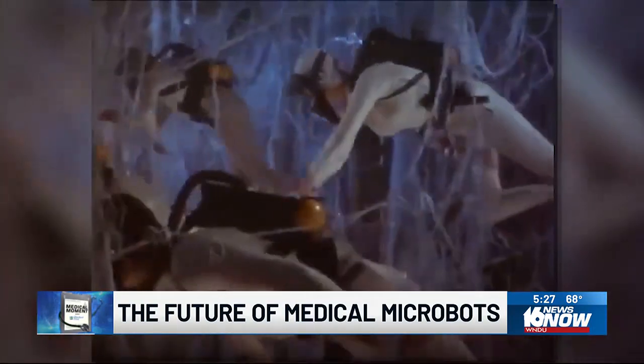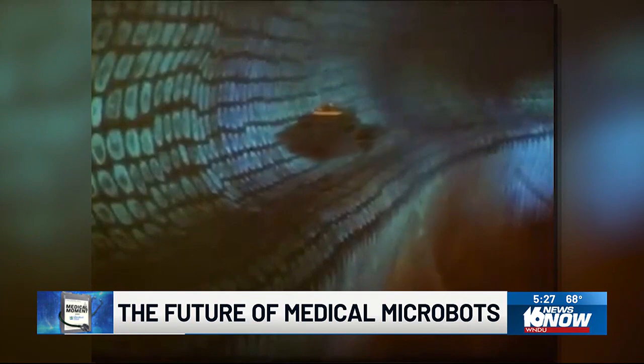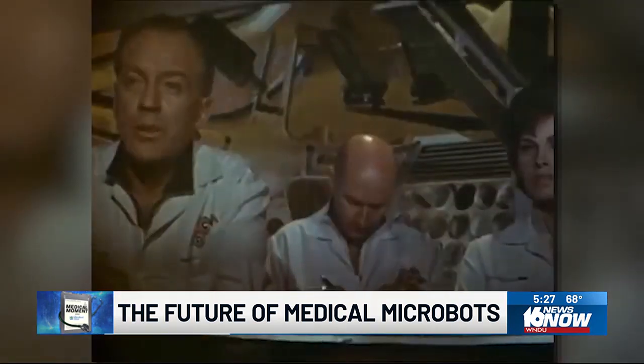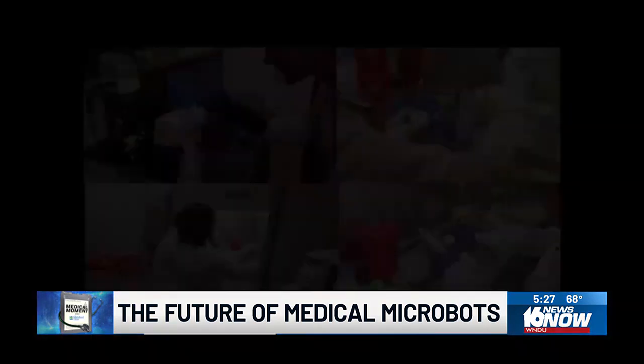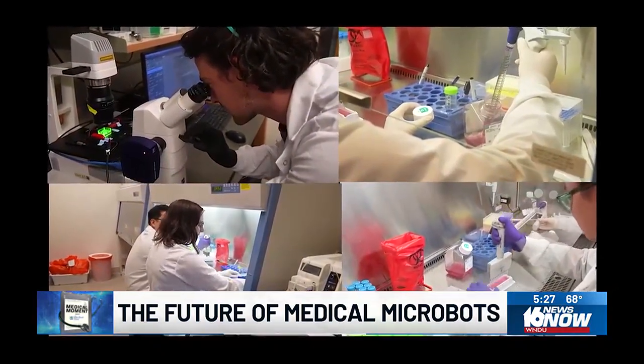The fantastic voyage — micro bots deployed inside a body — was once science fiction and only imagined in the movies. But now it's becoming the basis of real science inside this lab.